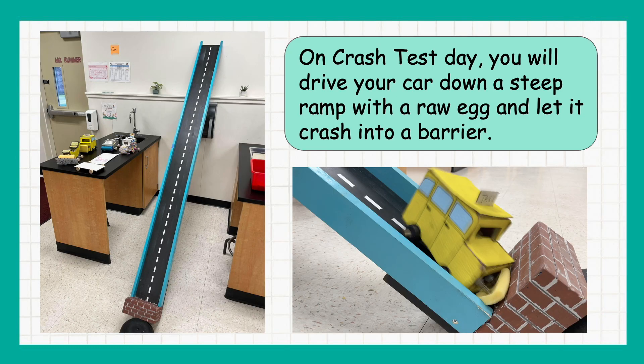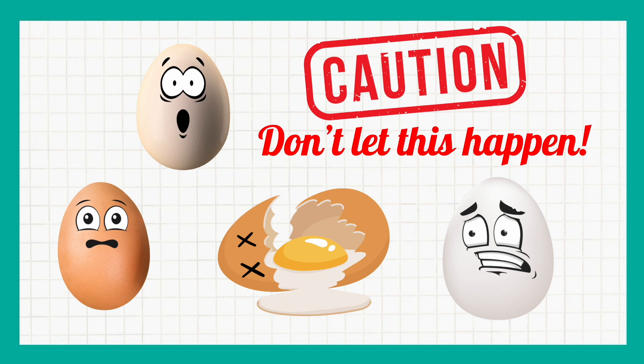On crash test day, you will drive your car down a steep ramp with a raw egg and let it crash into a barrier. Don't let this happen!